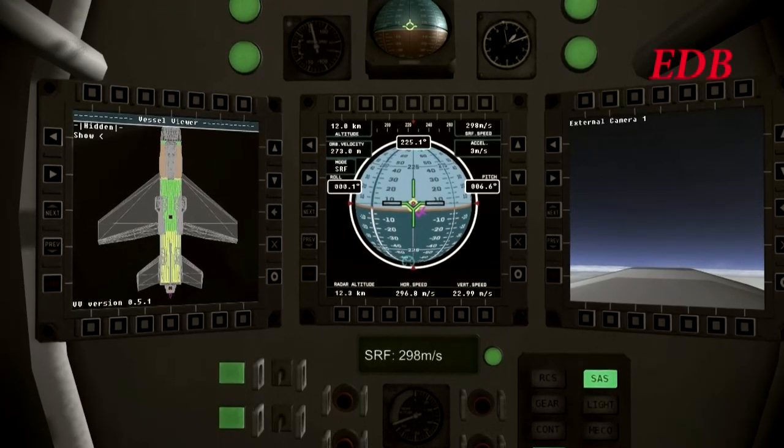And here we are. The aircraft is past Mach 1. DB2 is successfully supersonic. Now continuing to altitude.